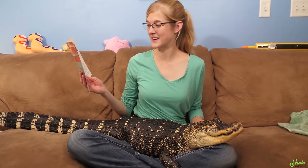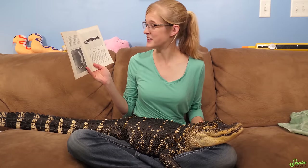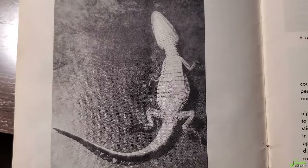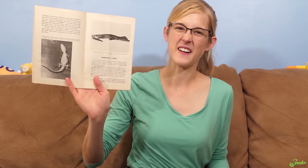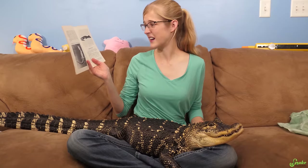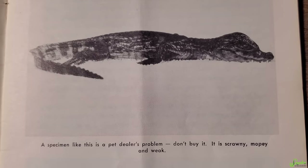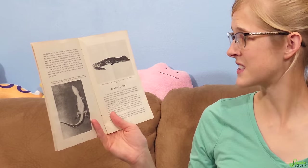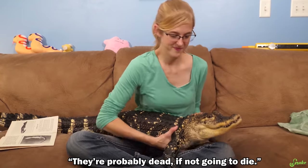Then it goes into how to choose your crocodilian. First, here's a good example of an alligator you don't want to bring home, captioned: 'This little fellow shows the line on his abdomen which corresponds to the navel in mammals. He is rather wilted, but with care and warmth, he may perk up.' 'Perk up' in quotes — as in he's not going to live very long. That might already be dead. The next picture says: 'A specimen like this is a pet dealer's problem. Don't buy it. It is scrawny, mopey, and weak.' Those two images are really sad — they're probably dead or going to die.